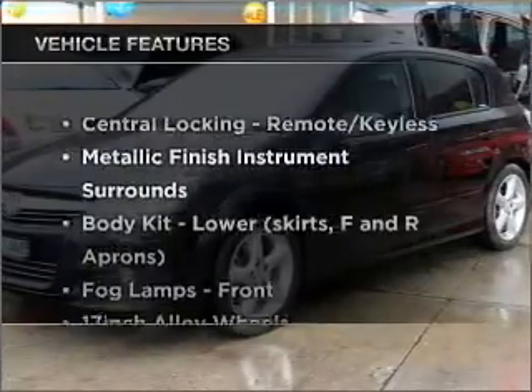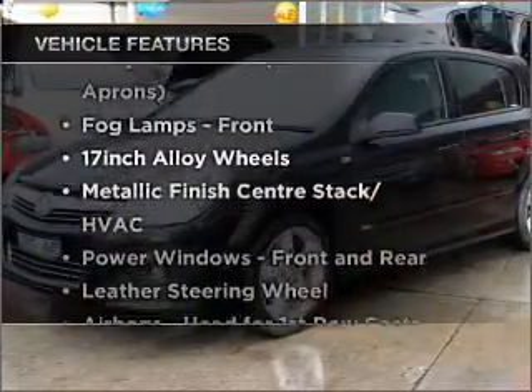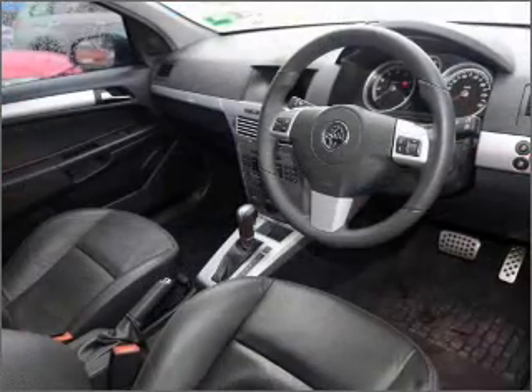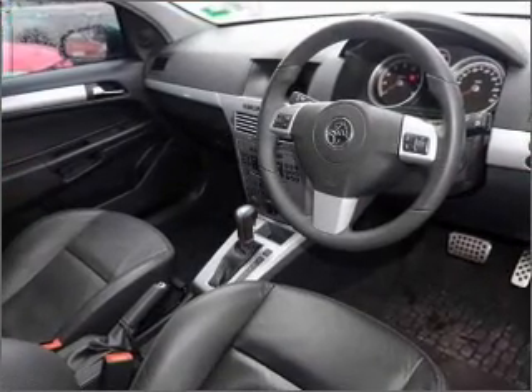Plus enjoy these notable features that are included in this ride: cruise control, central locking, power windows, a CD player, and an adjustable tilt steering wheel.